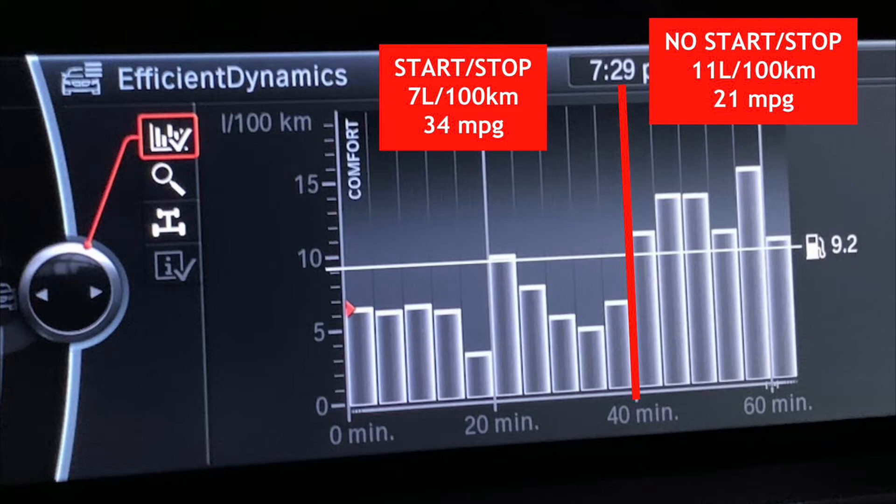You can see a distinct difference between the right side and the left side. Looking at the bars on the right side, the average was about 11 liters per 100 kilometers, which is about 21 miles per gallon. And on the left side, you can see the most ridiculous change. I mean, there was a lot of stop and go, sitting at traffic lights for a few minutes at a time, so the engine instead of idling just shut off. That's pretty substantial — 7 liters per 100 kilometers, 34 miles per gallon on the left side.